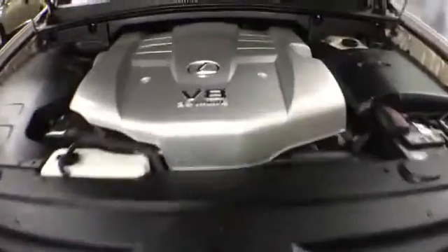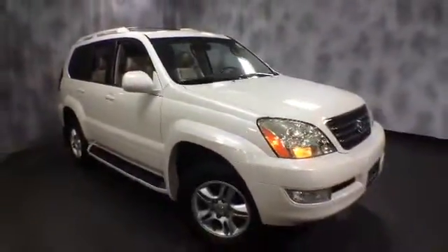Again, this is a 2004 GX 470 V8 four-wheel drive, fully loaded. If you'd like to know more about it or schedule a test drive with us, please give us a call at McGrath Lexus: 1-800-773-3163, or you can visit us online at McGrathLex.com.